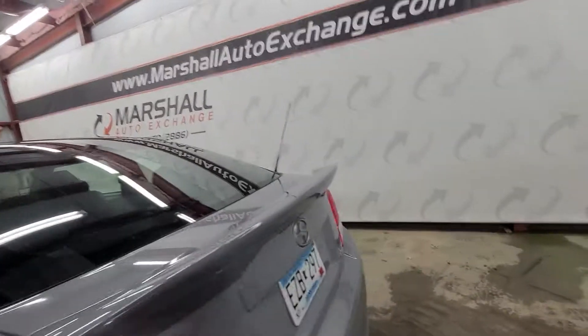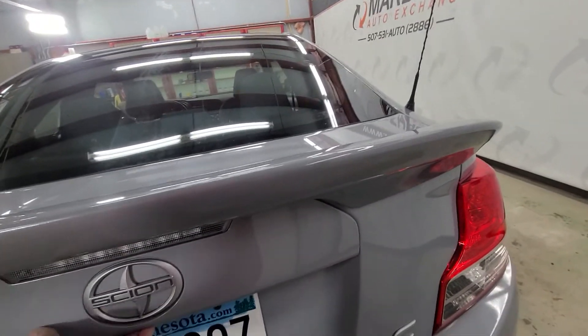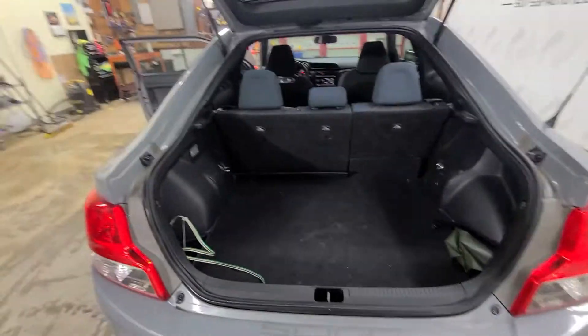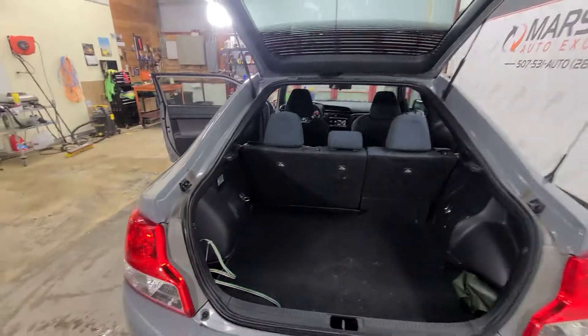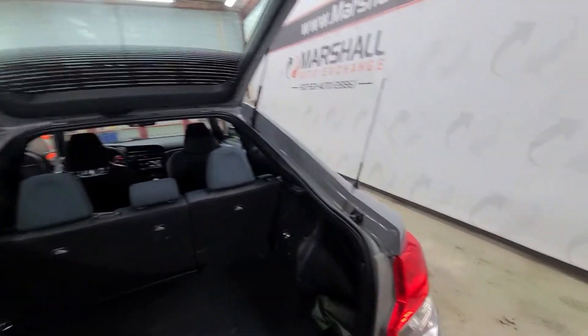Open up the hatchback real quick. Lots of cargo space back here. You can fold the second-row seats down and get a ton of stuff in the back of this car. It just actually hides it really well for only being a two-door.